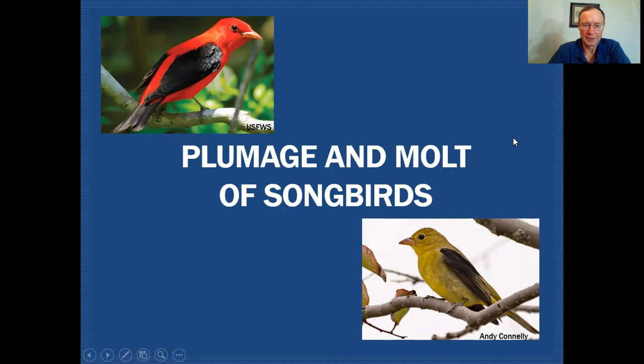Here's one of my favorites, the Scarlet Tanager. This is the alternate plumage — the plumage that would be acquired on the wintering grounds, and it's the breeding plumage we'll see when the bird returns in the springtime. Then in the fall, after the breeding season, another molt will occur, and all those red body feathers are going to turn into yellow feathers. The bird is going to look quite different before it heads south for the winter.